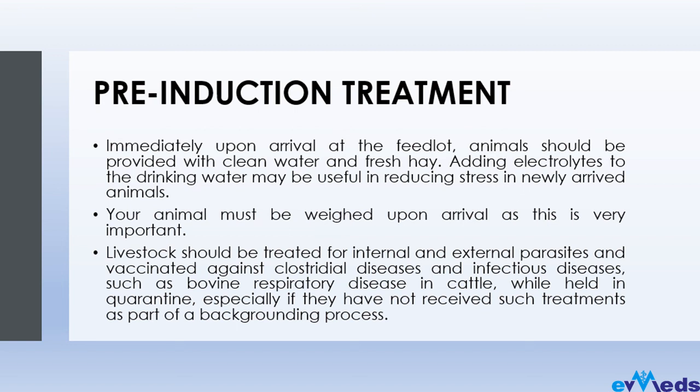Immediately upon arrival at the feedlot, animals should be provided with clean water and fresh feed to avoid stress. Also, adding electrolytes to the drinking water may be useful in reducing stress, because these animals have gone through stress during transport from the point of purchase to your farm. Adding electrolytes to the drinking water helps reduce stress in newly arrived animals.